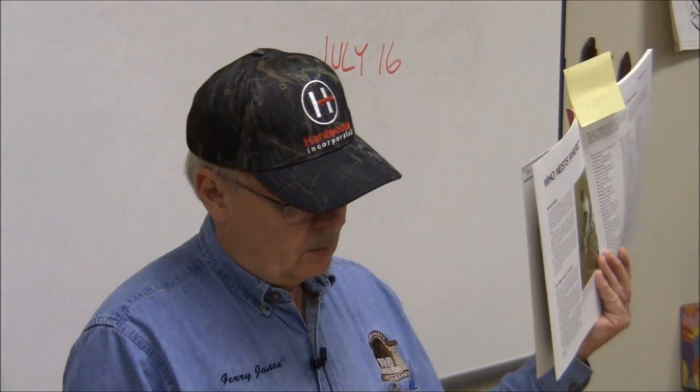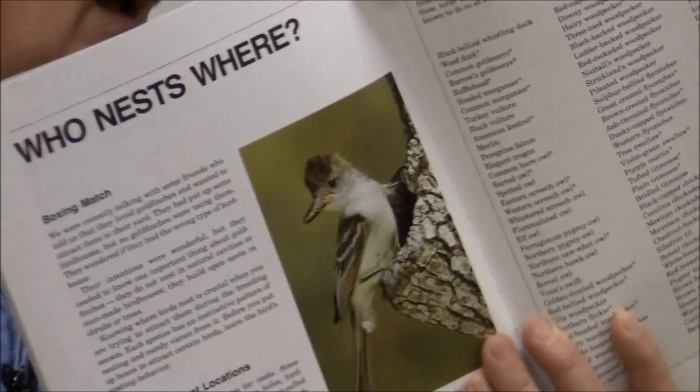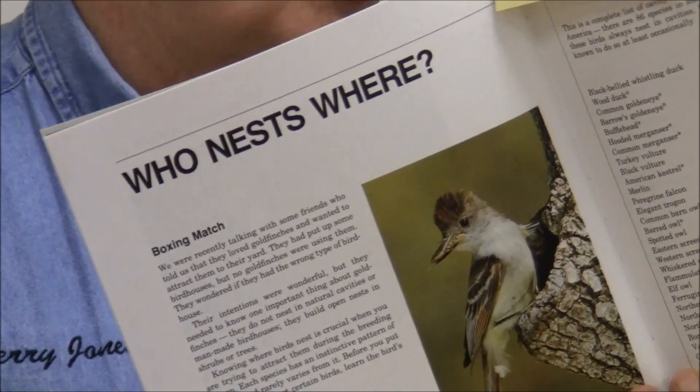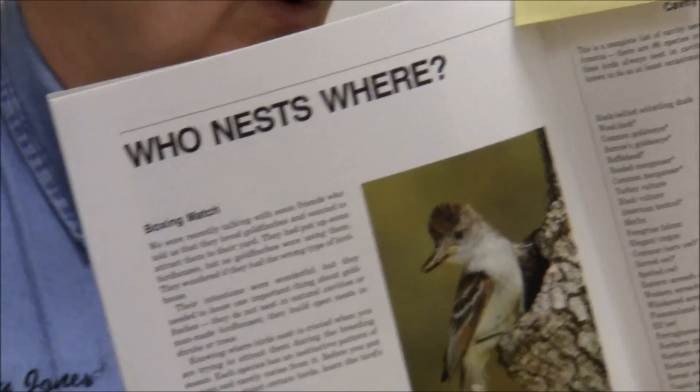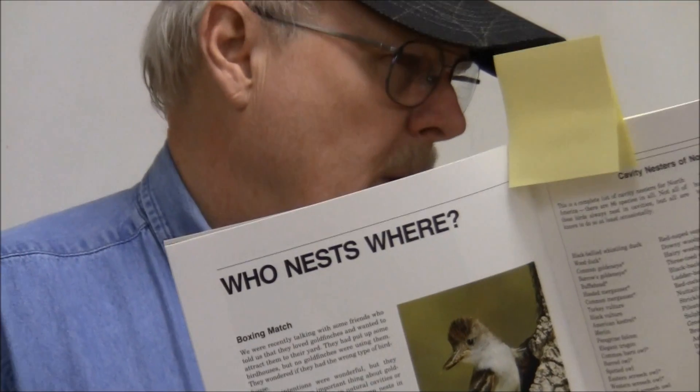There's a whole list here — I can pass this around so you can look at them. Some of them are rather large birds, like owls and American Kestrels and things of that nature, and you have to make bigger houses for them. By the way, thank Bill for bringing this in. I do have a copy of this.